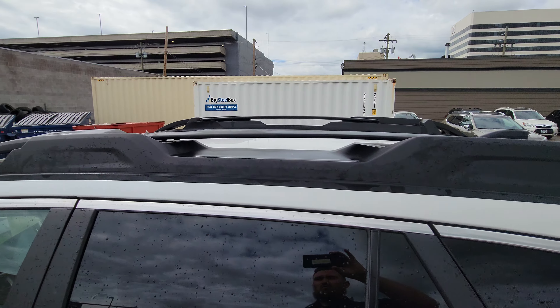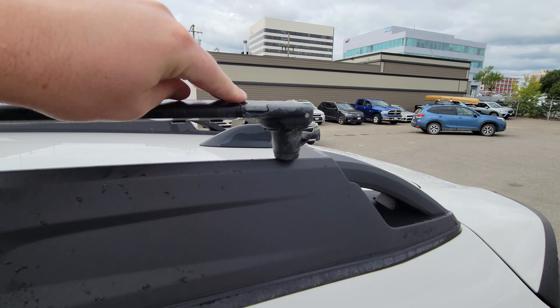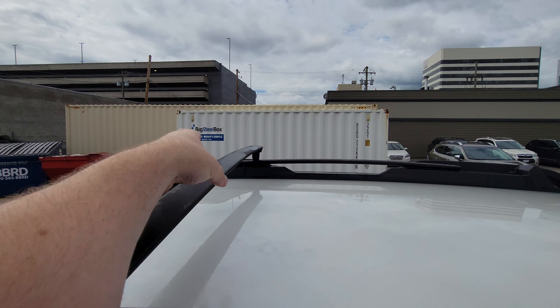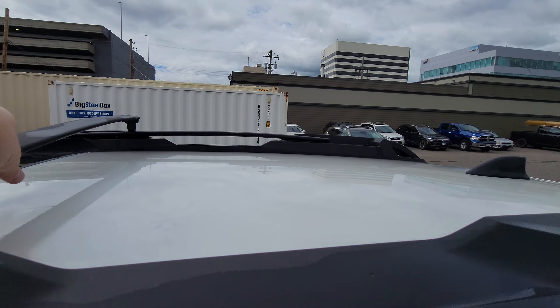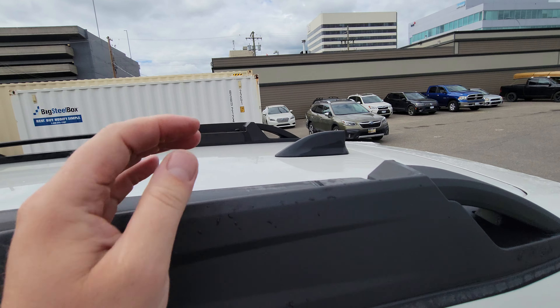The Outback does come with these roof rails with built-in crossbars. They just flip up, flip across, the other one comes across, and they lock in the corresponding holes. Really, really functional — you have roof rails when you need them, and you can hide them when you don't need them.